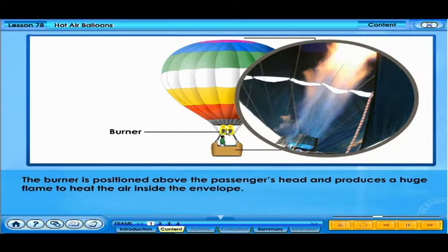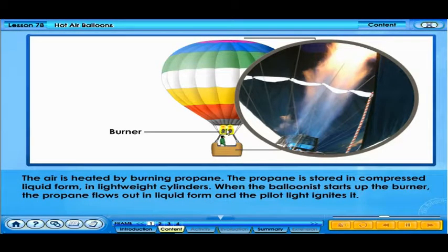The burner is positioned above the passengers' heads and produces a huge flame to heat the air in the envelope. The air is heated by burning propane. The propane is stored in compressed liquid form in lightweight cylinders. When the balloonist starts up the burner, the propane flows out in liquid form and is ignited by a pilot light.